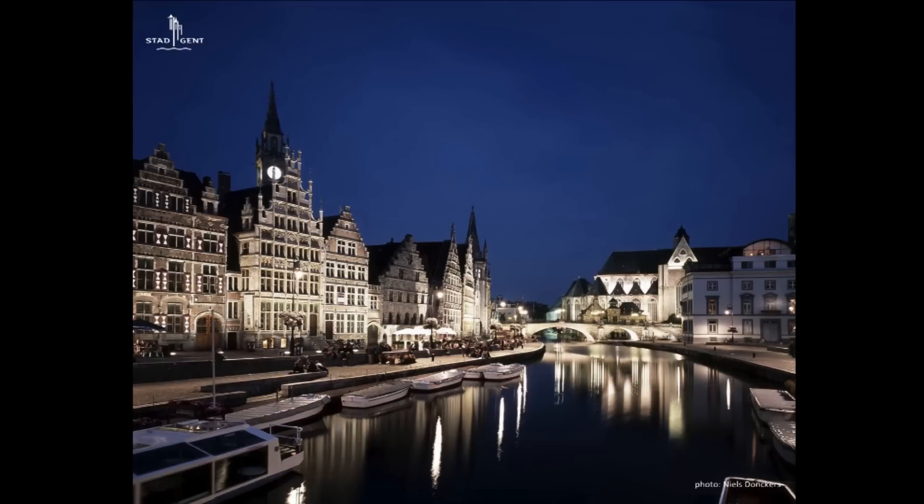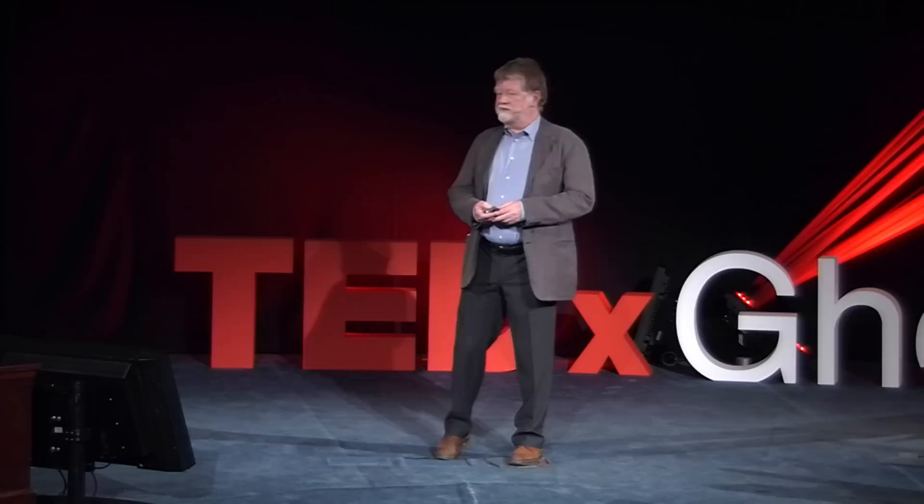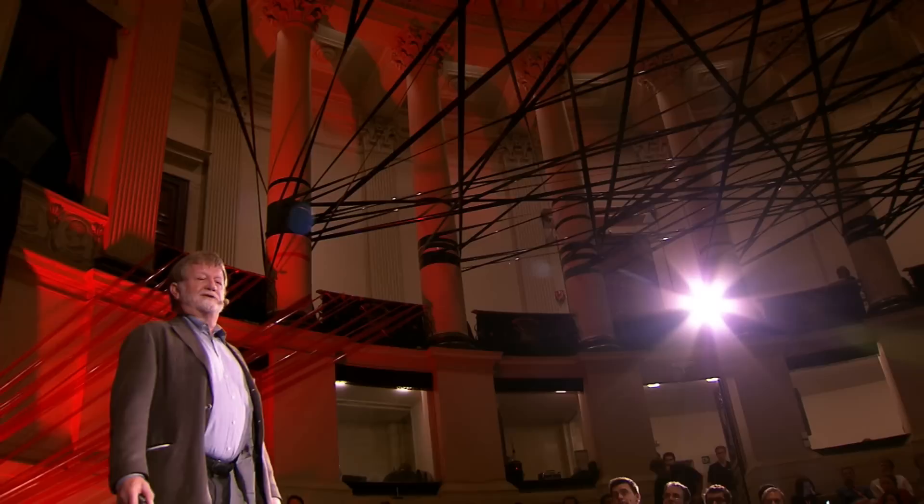The Ghent Lighting Strategy can be summarized in four keywords: tailor-made, partnership, sustainability, and there is also a social aspect.